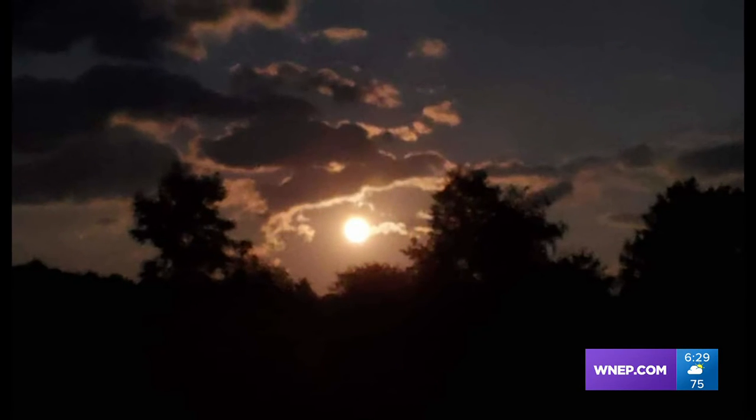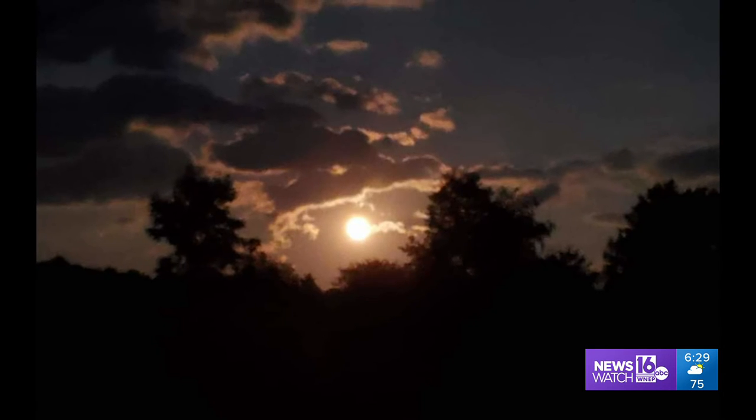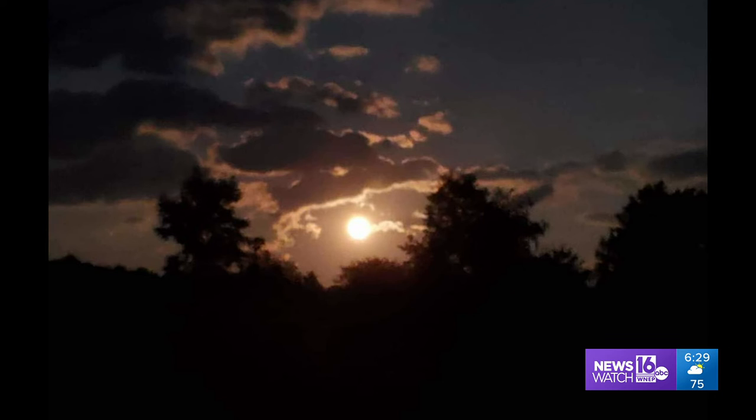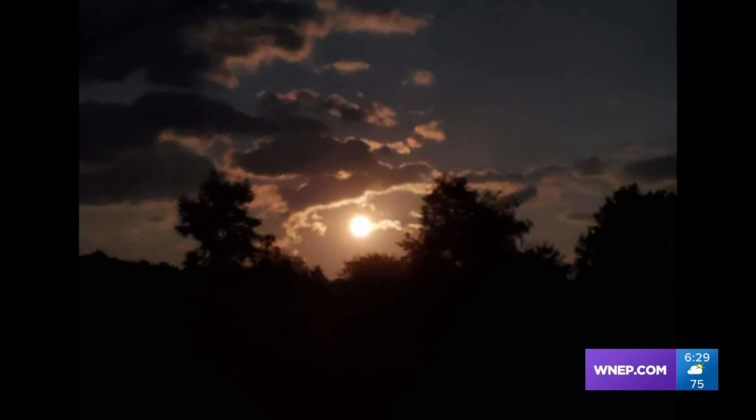On to bigger things — a full moon from Don O'Rourke of Wapwollopin, the sight of summer for sure. See it, save it, send it on in to the Photo Link Library. I'm Mike Stevens.